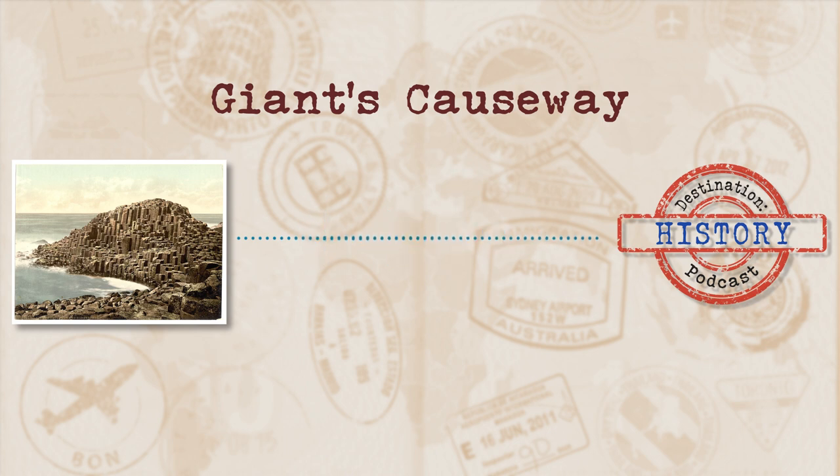The Giant's Causeway was first officially discovered in 1692, when a bloke named William King decided to take a holiday to the north coast of Northern Ireland. At the time, his job title was the Anglican Bishop of Derry, but in the not too distant future he would be known as the Archbishop of Dublin. Even though the bishop is acknowledged as discovering the place, like most natural formations, the locals had known about the place for pretty much forever. As with most things back in the 17th century, discoveries were usually attributed to the first one who published about the thing.